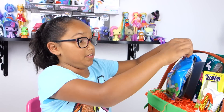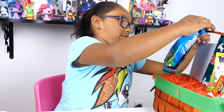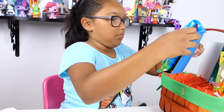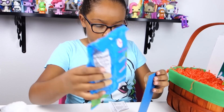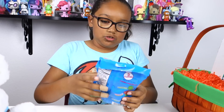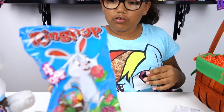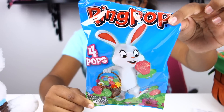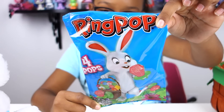There's a lot of tape in this so you might not want to try to pull it all out at the same time or else everything's gonna go everywhere. Then we've got ring pops and there are four in here. The flavors are watermelon, strawberry, and blue raspberry.